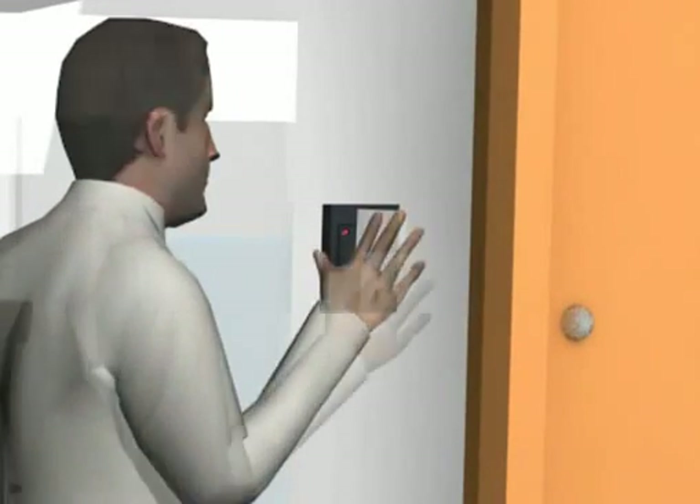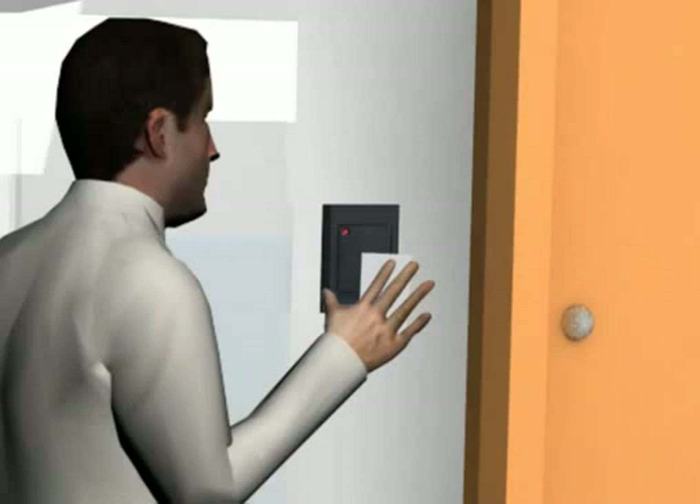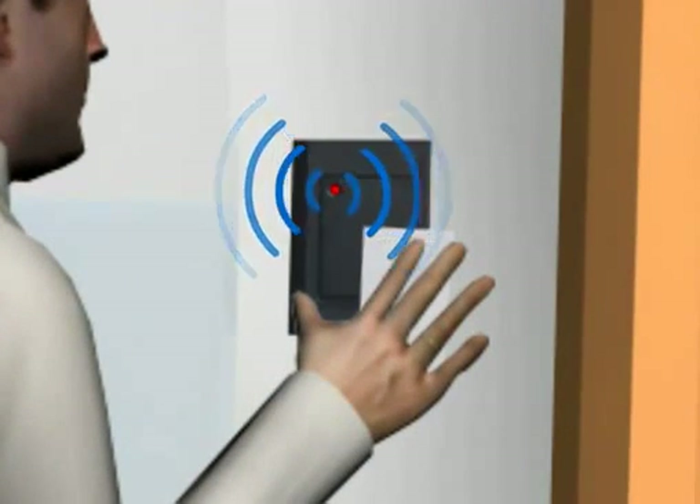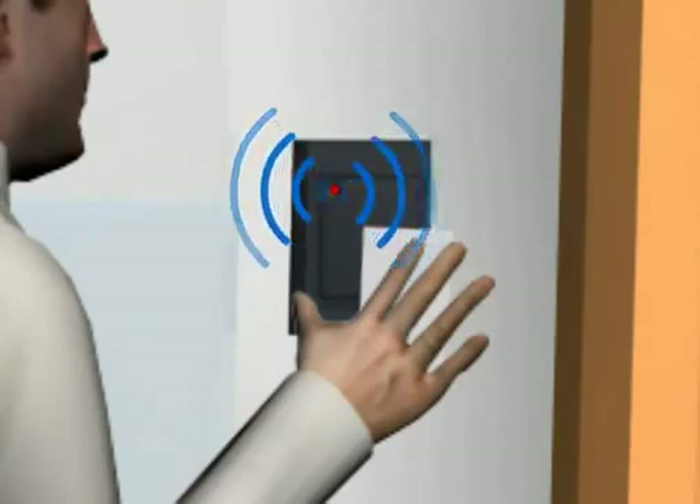In such cases where the person is not authorized to enter the premise, the reader sends out a long beep informing of an unauthorized entry attempt.